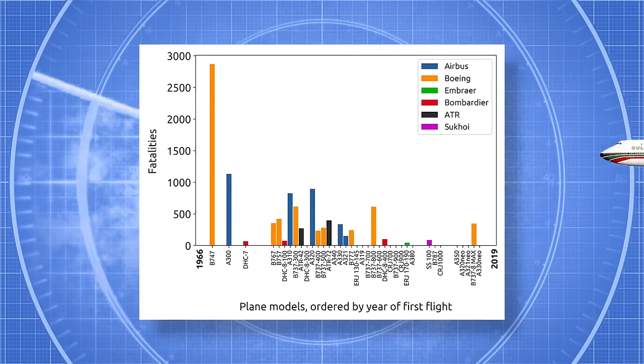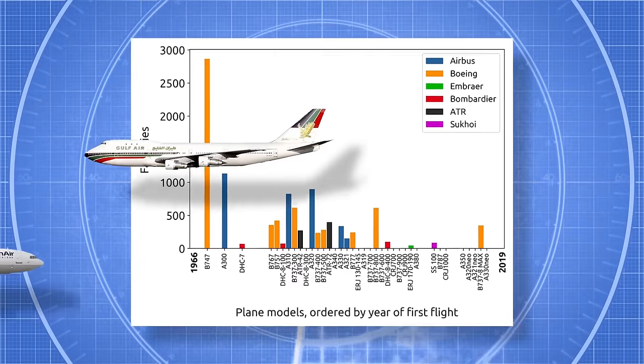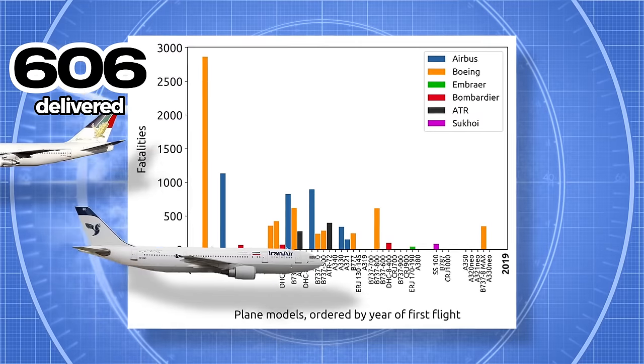Since its introduction, Airbus has received a total of 1,009 orders for the A350 family, of which 606 have been delivered.